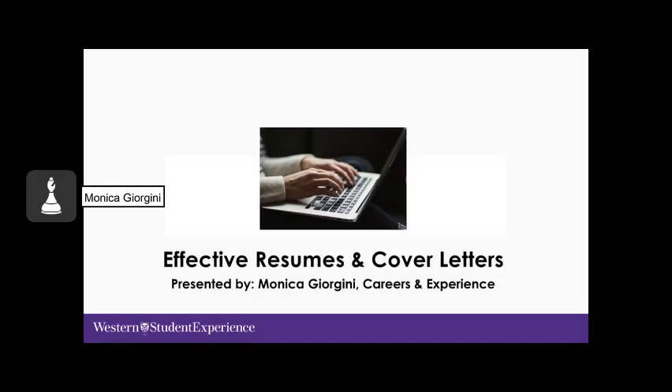Welcome. Thank you for coming to today's workshop on Preparing Effective Resumes, CVs and Cover Letters. My name is Monica Giorgini and I'm a Career Educator at the Careers and Experience Office at Western University. Today's session will be about one hour and we will look at how to make effective resumes, CVs and cover letters to get the attention of employers.